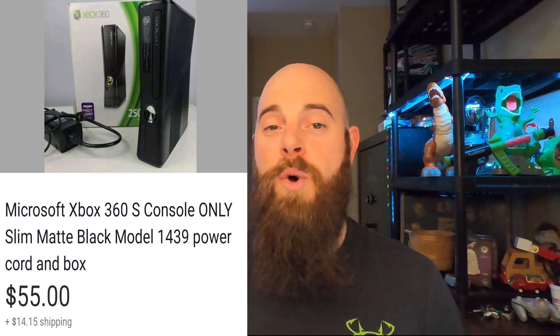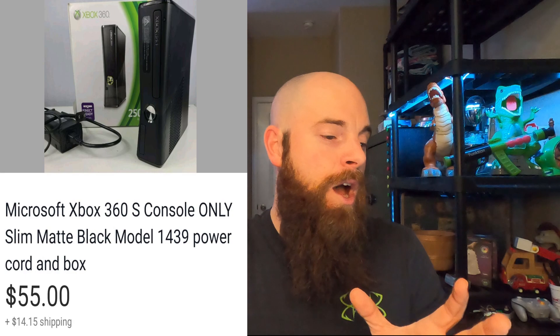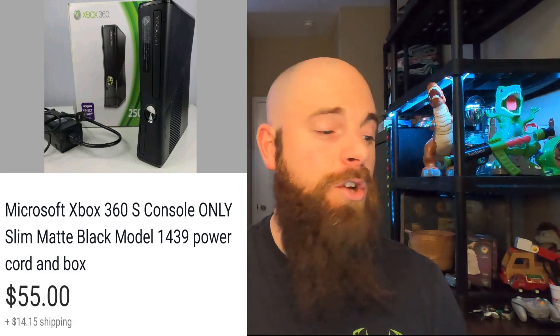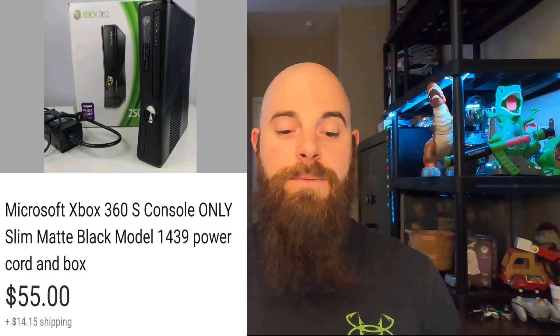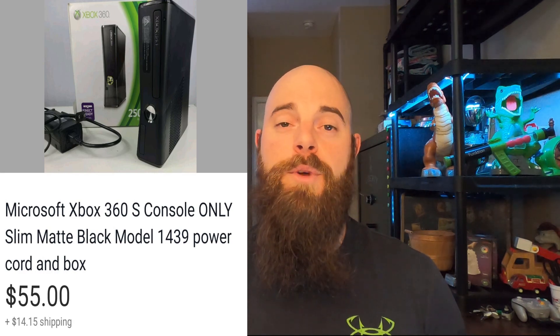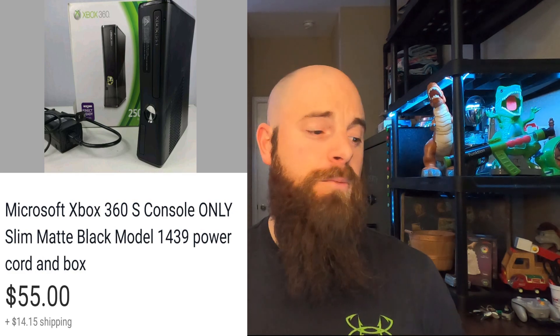This is a Microsoft Xbox 360 S console with the power cord and original box. It went for $55 and the buyer paid shipping. It took about a week to sell and was in immaculate condition — super clean-looking Xbox, which I think helped it move quickly at a decent price. I have very little in it, maybe $5, from a bulk video game buy I filmed.